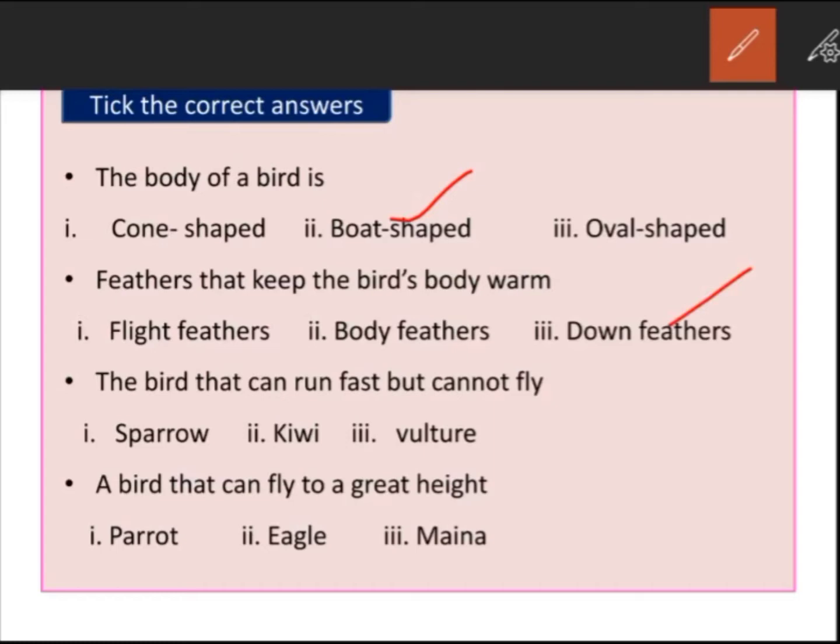The bird that can run fast but cannot fly — sparrow, kiwi, or vulture? It is kiwi. A bird that can fly to great height — parrot, eagle, or manna? So it is eagle.